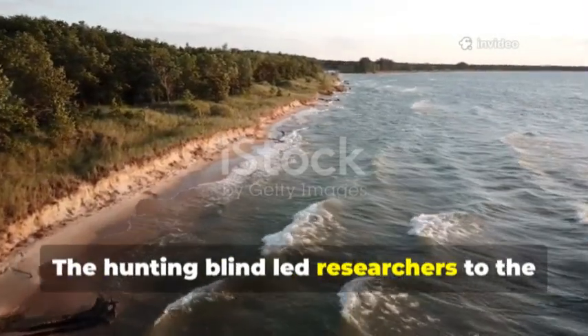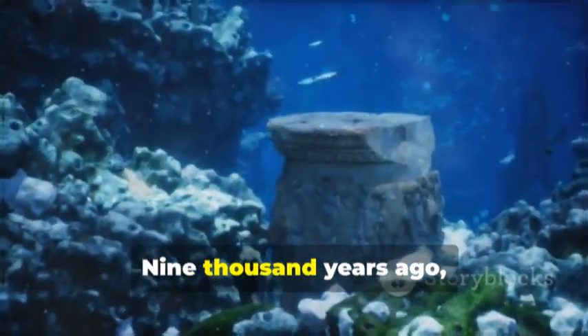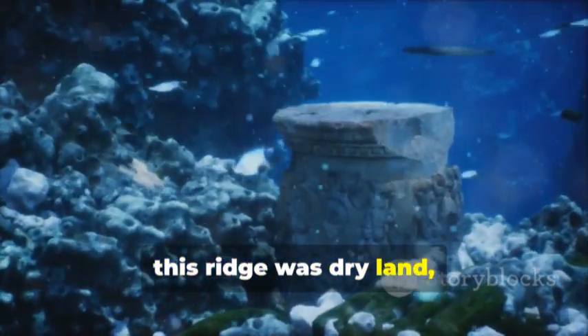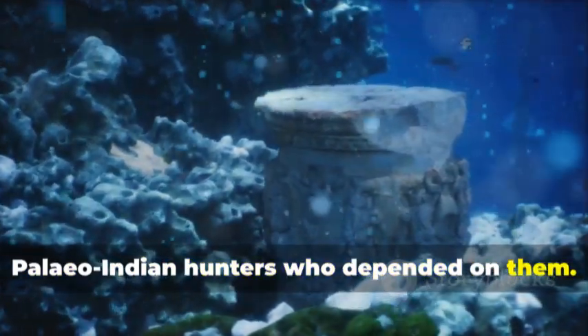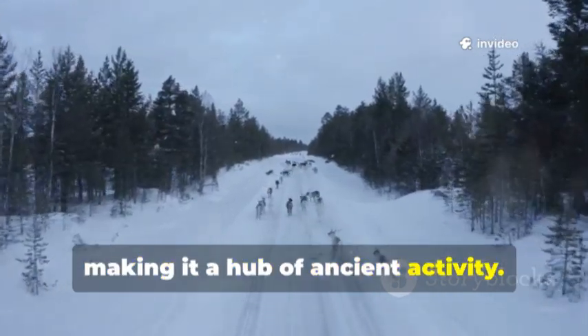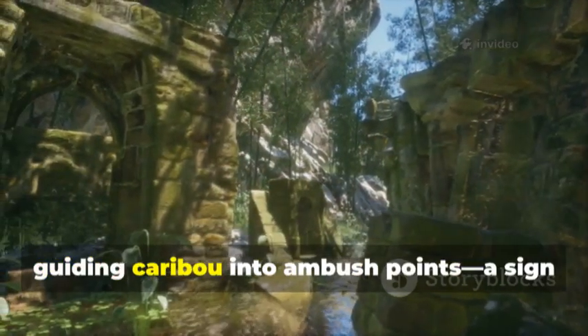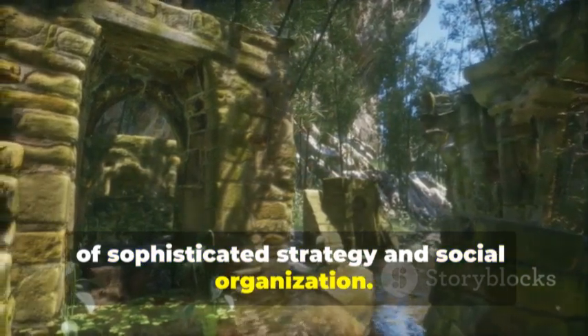The hunting blind led researchers to the Alpena Amberley Ridge, a submerged land bridge in Lake Huron. 9,000 years ago, this ridge was dry land — a migration route for caribou and the paleo-Indian hunters who depended on them. The ridge funneled animals and people, making it a hub of ancient activity. Hunters built stone lines and blinds guiding caribou into ambush points, a sign of sophisticated strategy and social organization.